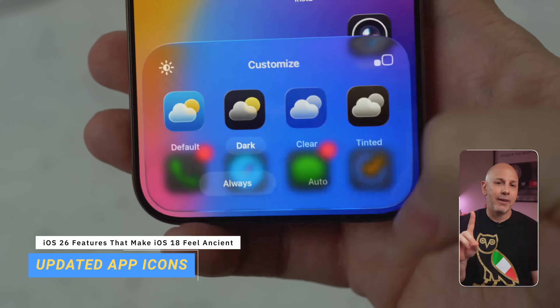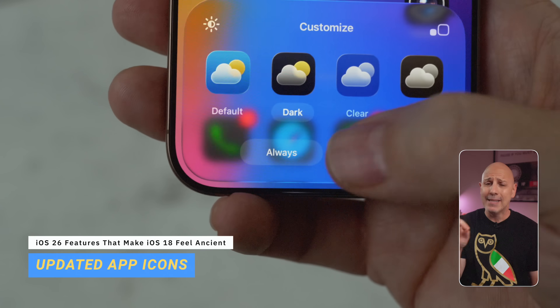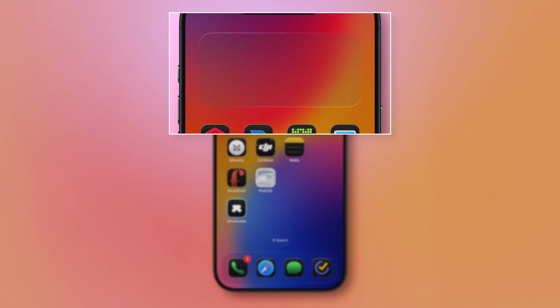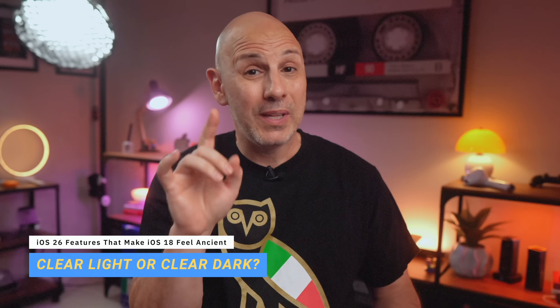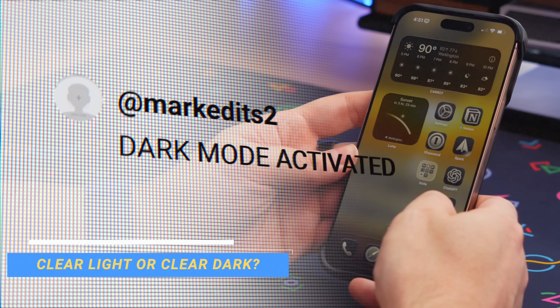On the home screen, there are added looks for your app icons including clear light, clear dark, and improved app tinting, which looks fantastic. Home screen widgets now have a glass-like edge around the top and bottom so you can easily see them. The clear app icons are certainly flatter, but the clear dark app icons are really great. If you're on the beta, let me know if you are on team light or team dark down in the comments below.